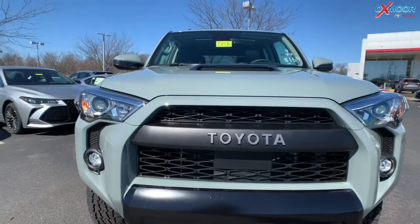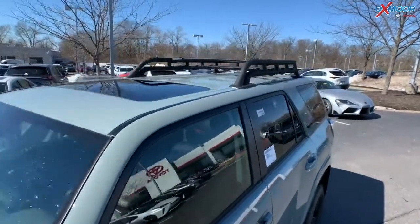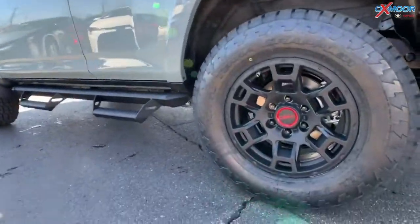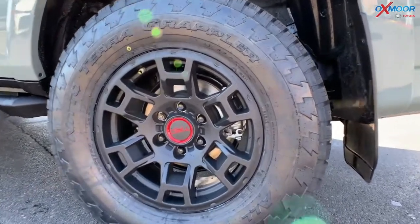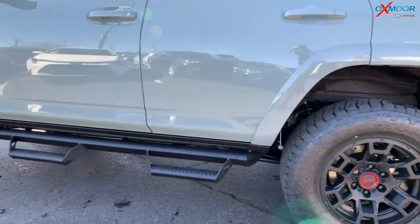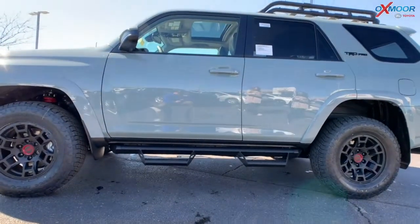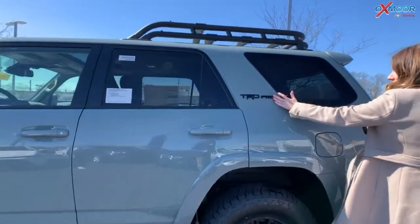Looking up on top, you have that black roof basket — put all your gear up there when you're going off-roading, absolutely perfect. The tires are 17-inch TRD alloy wheels, and you're also going to have the TRD-tuned Fox shocks. You've got the black TRD Pro badging and the predator tube steps right there.